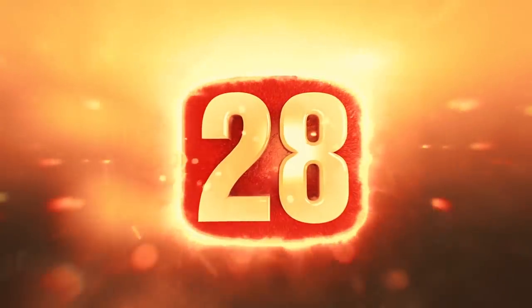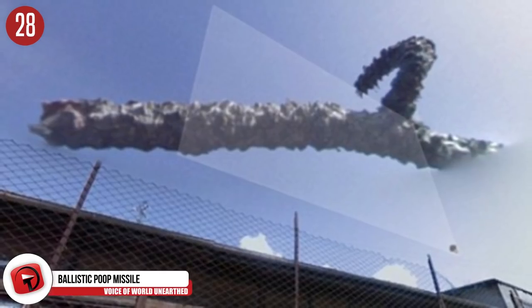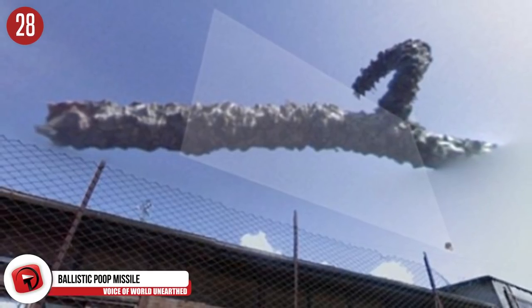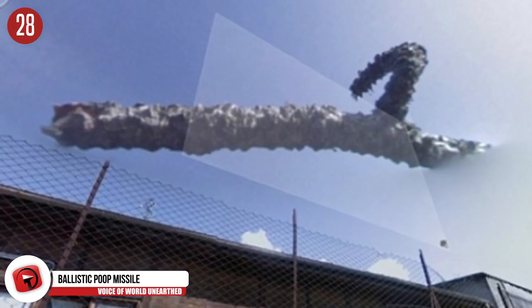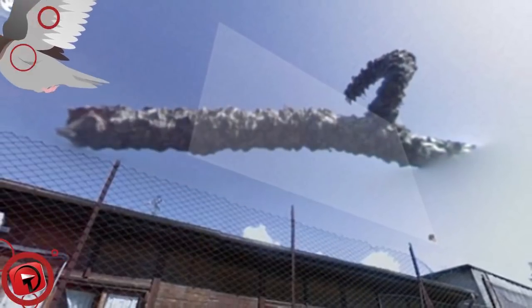Number 28. Did Google catch a cruise missile passing by? At first glance, it looks super weird and even kind of scary. But my expert analysis leads me to believe that it might be just bird poop. I wonder how many hours were wasted trying to figure out the mysterious object.